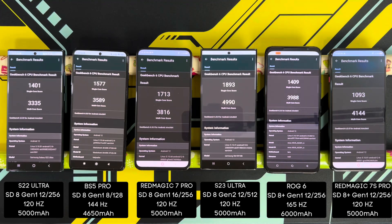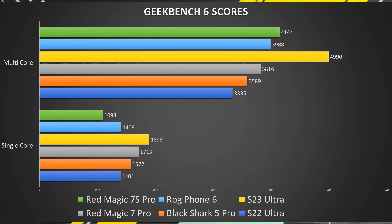Here are the Geekbench 6 scores — pretty interesting results. As expected, the S23 Ultra won both single-core and multi-core with a single-core score of 1893 and a multi-core score of 4990. For single-core: Red Magic 7 Pro at 1713, Black Shark 5 Pro at 1577, ROG Phone 6 at 1409, S22 Ultra at 1401, and a pretty disappointing 1093 on the Red Magic 7S Pro. However, even though the single-core score is low on the 7S Pro, it managed to breach 4000 for multi-core, coming in second place with 4144. ROG Phone 6 followed at 3988, Red Magic 7 Pro at 3816, Black Shark 5 Pro at 3589, and S22 Ultra at 3335.